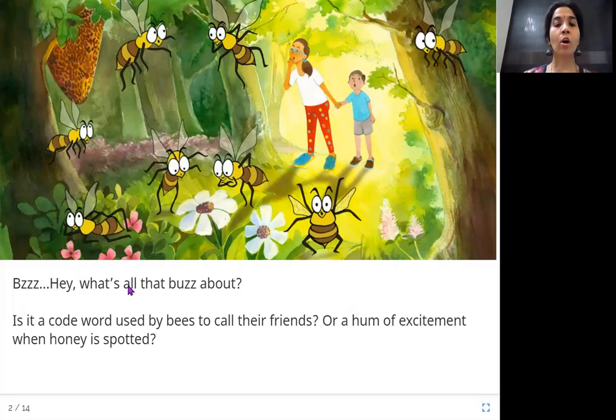What's all that buzz about? Is it a code word used by bees to call their friends, or a hum of excitement when honey is spotted? You see these two people here in this picture — they are hearing a lot of zzz zzz sound and asking, hey, what is this buzz about? Is it a secret word bees use to call each other, or are they so excited about spotting honey that they make this sound?